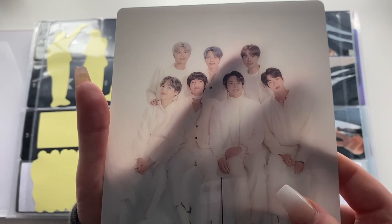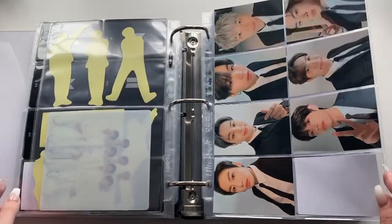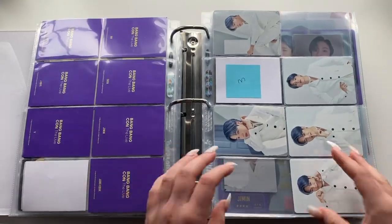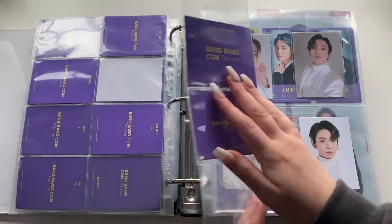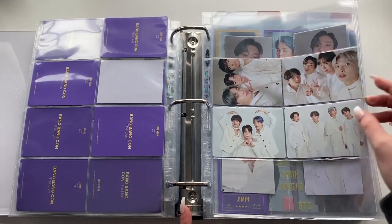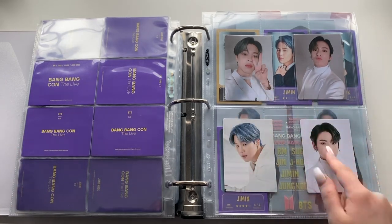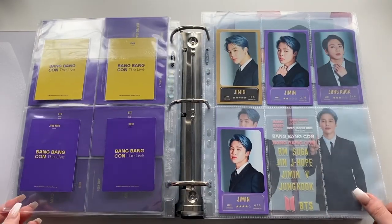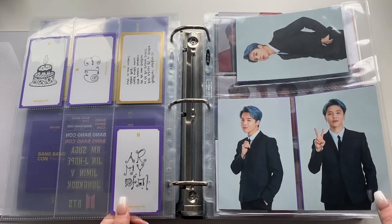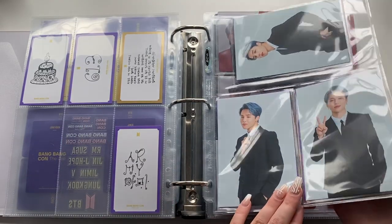Then the Bang Bang Con portable charger photocard set — if I get an OT7 set I'll keep it. Mini photocards for Bang Bang Con for Jimin, Jungkook, and the units. There's also a photocard you got when you bought something — I believe it was a bag — and Jungkook looks so cute here. Then the key ring photocards — member-specific sets for Jimin and Jungkook. Then the message photos and stickers from the portable charger, and other message cards — I have Jimin's set complete but only two Jungkooks.